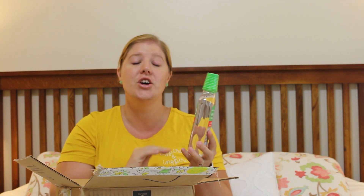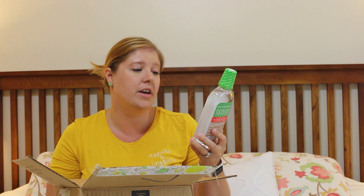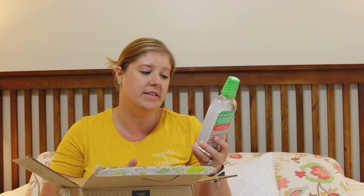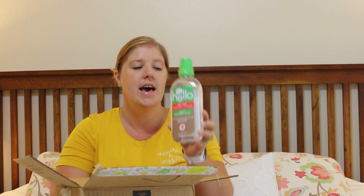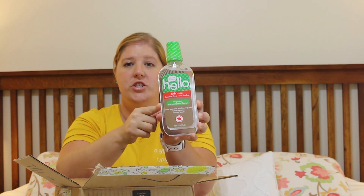Then to go with the toothpaste, I went ahead and got the mouthwash for my kiddos. This is Hello Kids Rinse — fluoride free, no alcohol, it is organic, and it's watermelon flavor. It says it rinses away stuff that brushing may miss, tastes awesome, and freshens breath. Never tested on animals. This is 16 ounces and it does come with a cup for you to pour the mouthwash into.